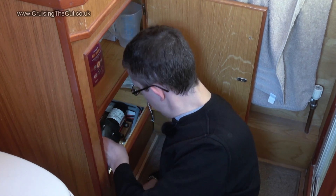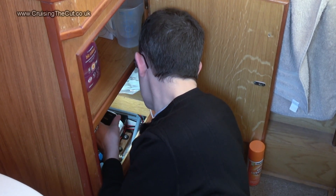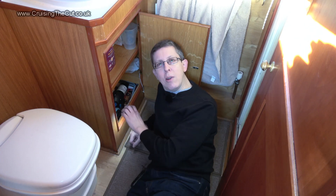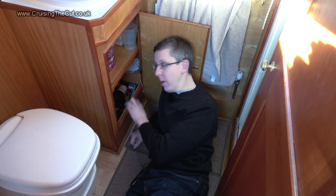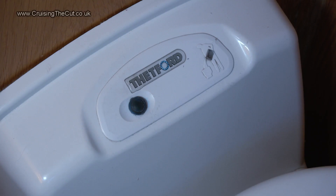The whale gulper doesn't say on it what its draw is, but the water pump says 5.2 amps maximum at 12 volts. Obviously they're only going to run for short periods of time — probably the longest they'll run is when you're having a shower, and that's only a couple of minutes. Still, 5.2 amps for two minutes plus whatever the whale gulper is using at the same time. If your toilet has an electric flush, you need to account for just a few seconds of that each day.